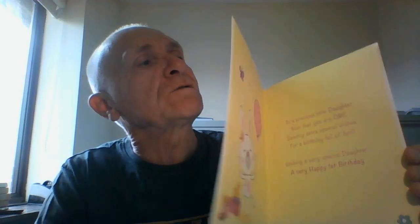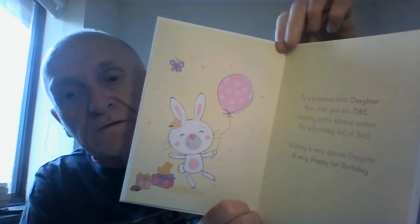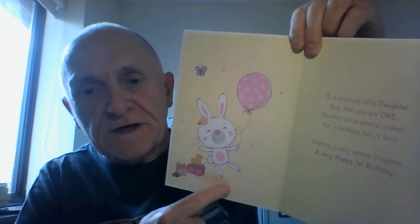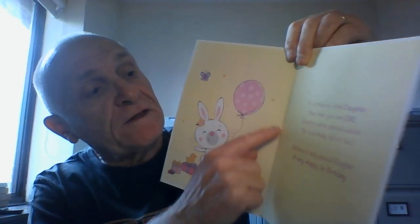Beautiful card, and when we take a look on the inside, we do have an insert with a cream coloured background. There's a similar design to the front on the inside cover, and then you have a nice verse which I'll read to you now.